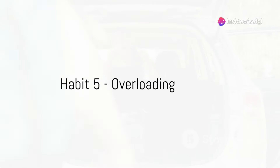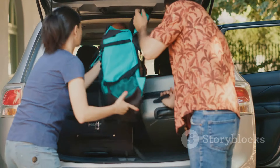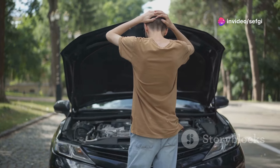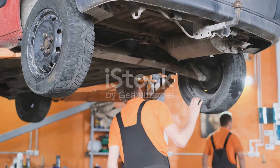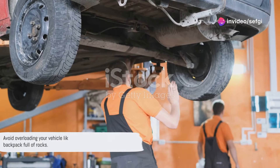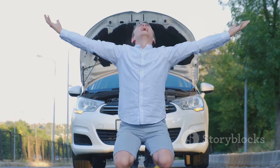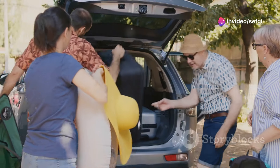The fifth habit is overloading your vehicle. Every car has a limit to how much weight it can carry. Overloading is not only a safety risk, it also significantly increases wear and tear. The extra weight puts undue stress on the car's suspension, brakes, and tires, leading to faster deterioration and potential failure of these components. Plus, the more weight your car carries, the harder the engine has to work, resulting in higher fuel consumption. You wouldn't want to run a marathon with a backpack full of rocks — the same principle applies to your car. Always respect your car's maximum load capacity.